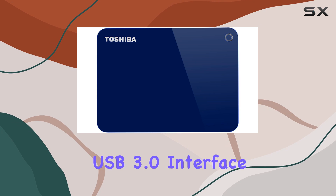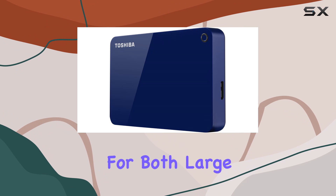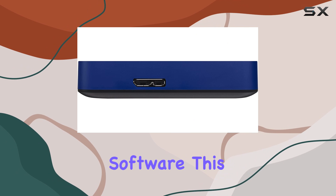The USB 3.0 interface provides fast transfer speeds, making it efficient and convenient for both large and small file transfers. One of the standout features of the Toshiba Canvio Advanced is its downloadable storage backup software.